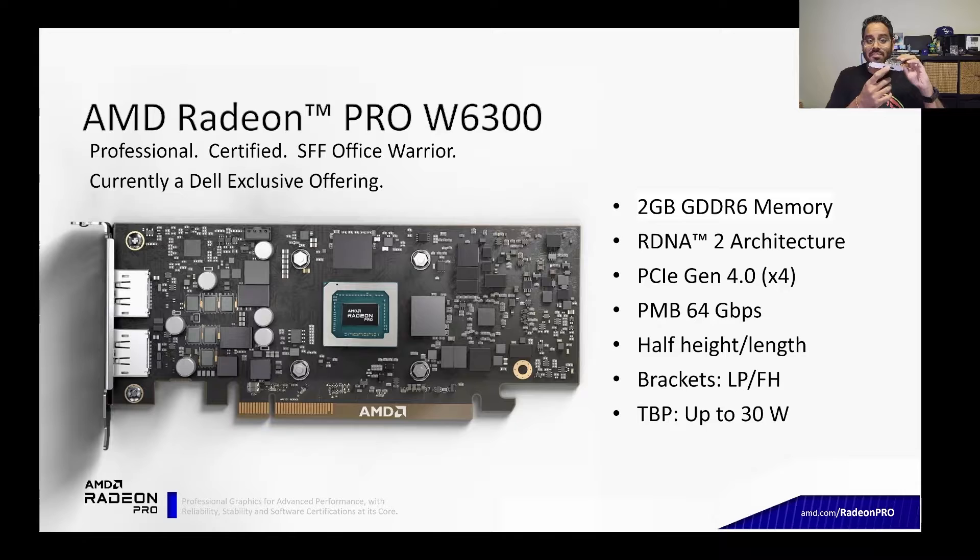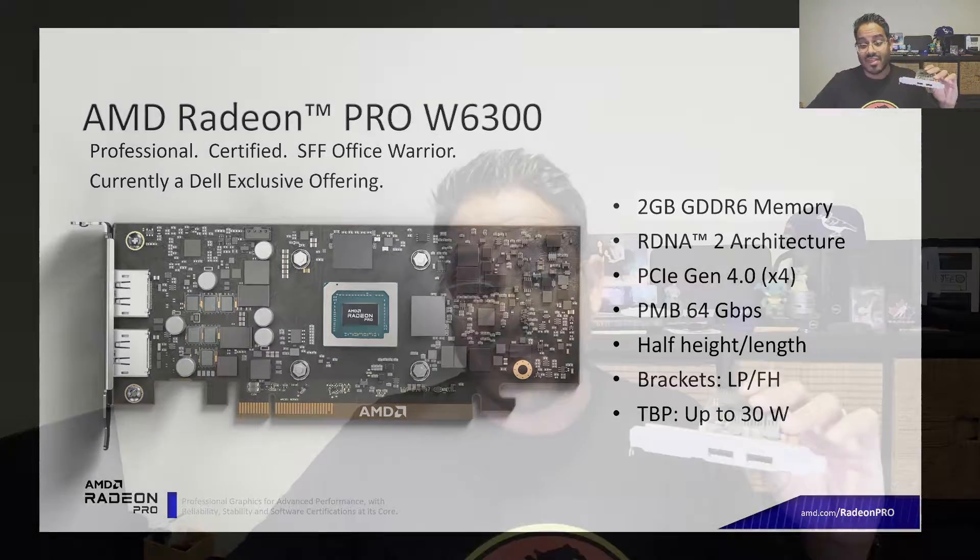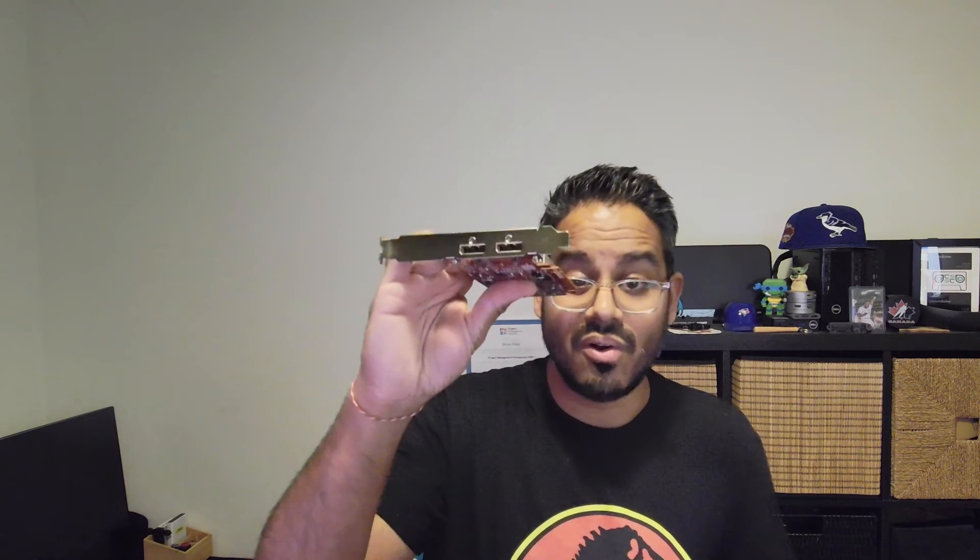From a display support perspective, you do have two full-size DisplayPorts that are going to support dual 5K or single 8K. This GPU is perfect for your power users and office multitaskers that are using multiple applications at the same time.